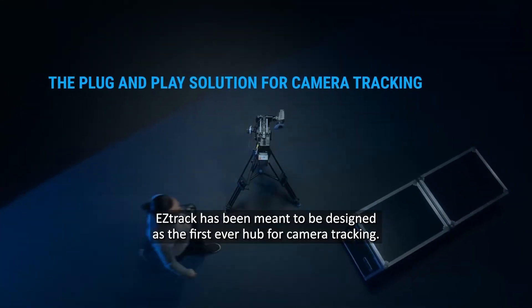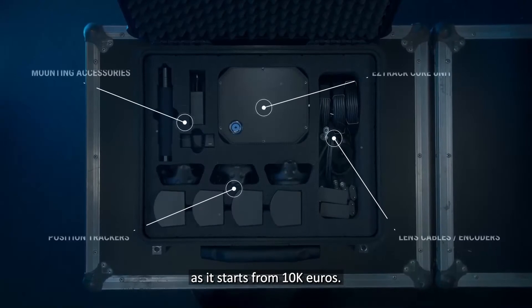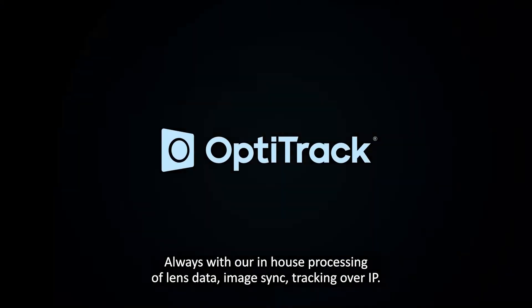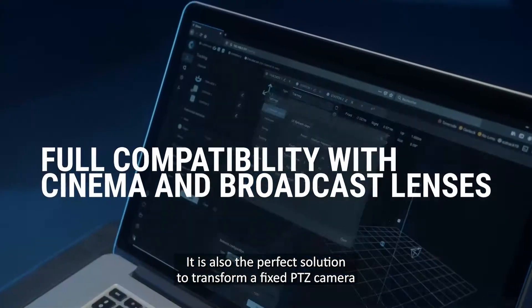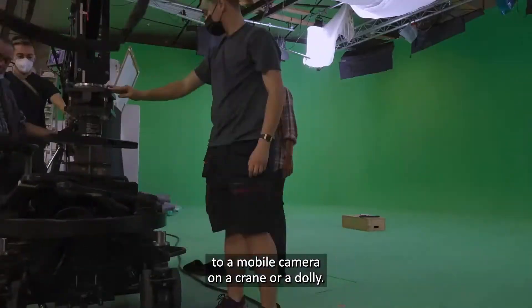EZTrack has been designed as the first-ever hub for camera tracking — an easy to set up solution with good value for money, starting from 10,000 euros. It supports Lighthouse by default, but also Anti-Latency, OptiTrack, Vicon, and others. Always with inner processing of lens data, image sync, and tracking of our IP. It is also the perfect solution to transform a fixed PTZ camera to a mobile camera on a crane or dolly.